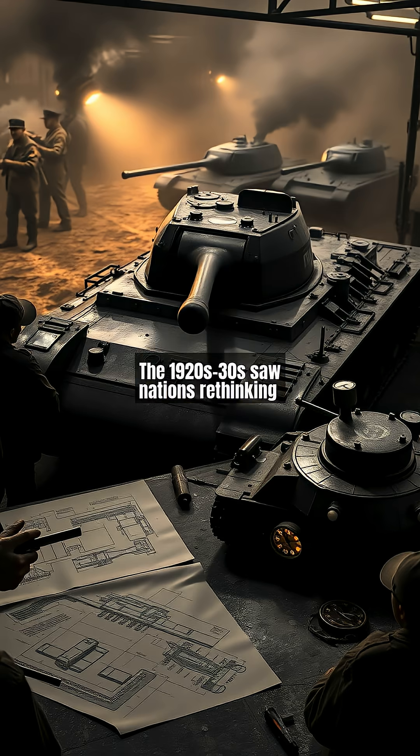The 1920s-30s saw nations rethinking tank design for mobility. France's FT-17, the first turreted tank, weighed just seven tons, allowing rapid deployment. Meanwhile, Soviet BT-series tanks achieved 70 km per hour on wheels, foreshadowing blitzkrieg tactics.